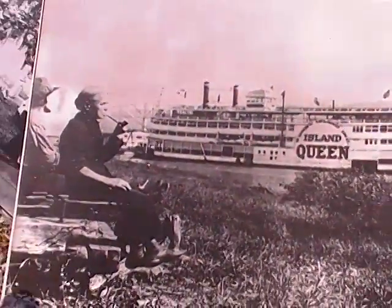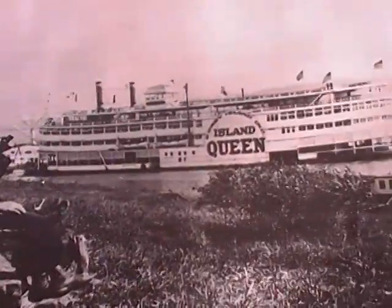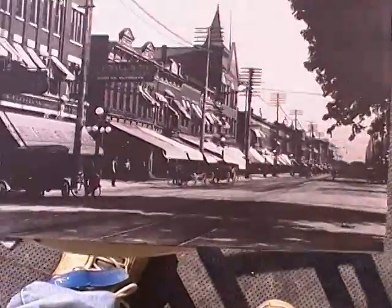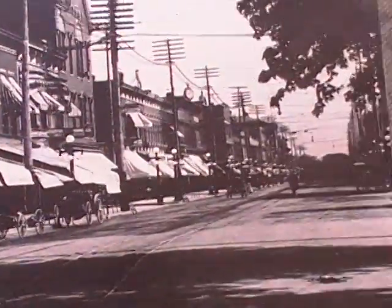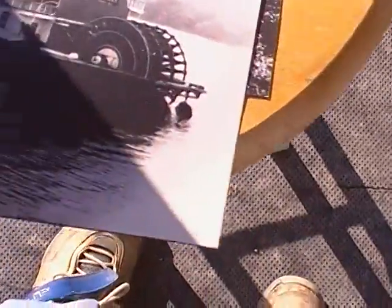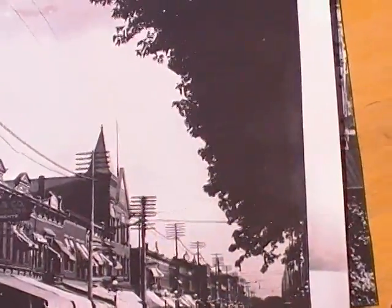Another Island Queen. And Delta Queen. Check out our stuff. Thank you.